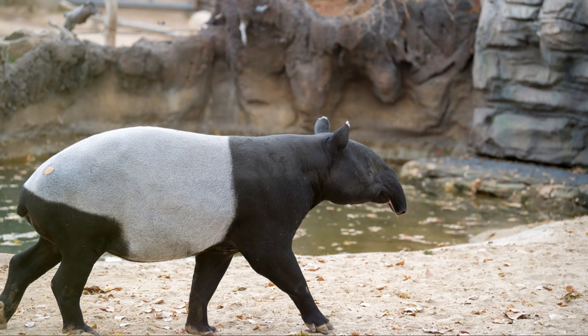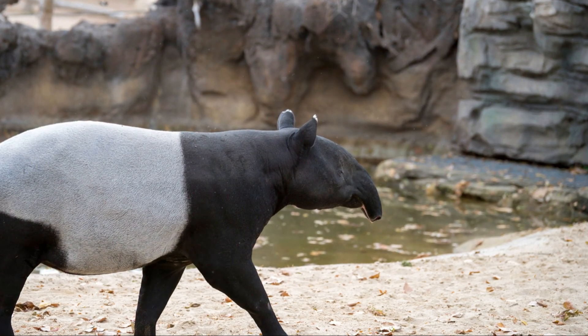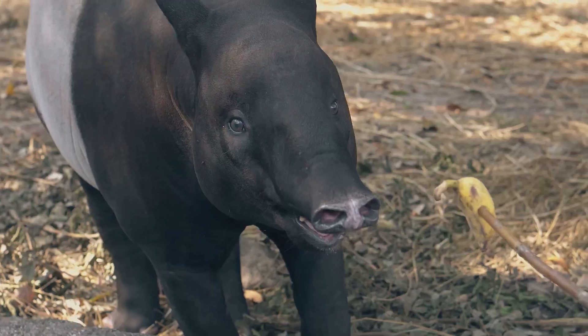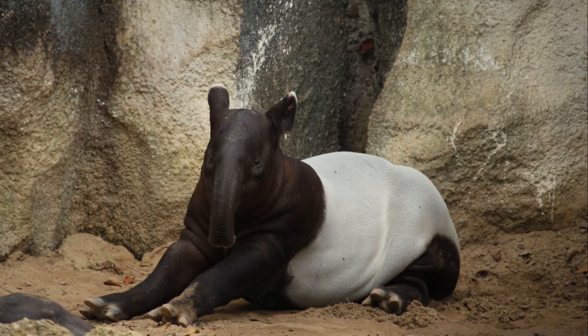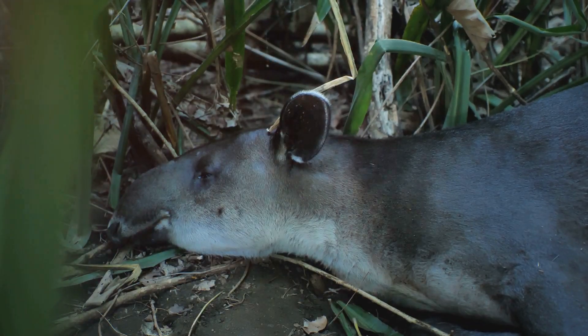So the next time you think about clean freaks in the animal kingdom, give a nod to the Malayan tapir. They're not just keeping themselves clean, they're also playing a vital role in maintaining the health of their entire habitat. Thanks for tuning in, and make sure to hit that like button if you enjoyed learning about these incredible creatures. Subscribe for more amazing animal facts. Until next time, stay curious!